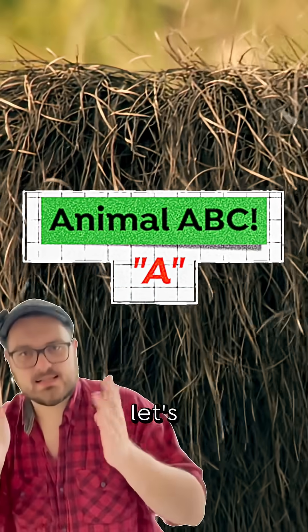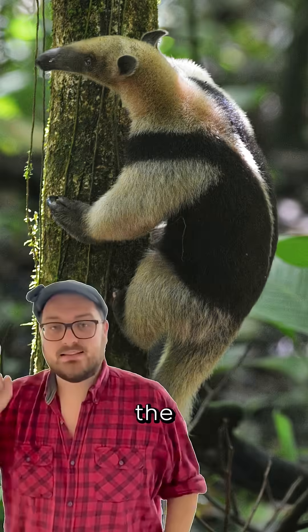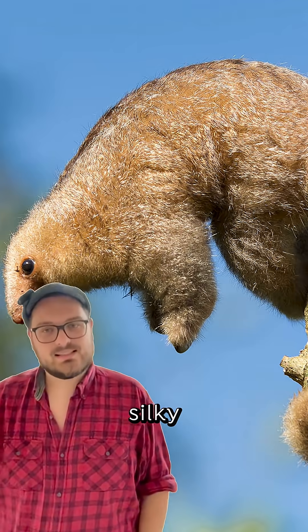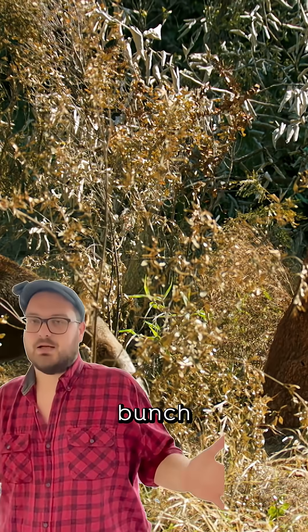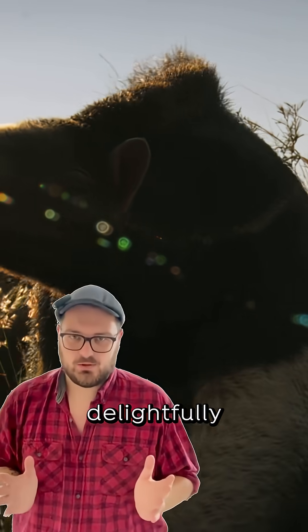Animal ABC, letter A — let's go. The Anteater. There are four living species of Anteater: the Northern and Southern Tamandua, the Silky Anteater, and the biggest of the bunch, the Giant Anteater. They are home to South and Central America and are delightfully weird.